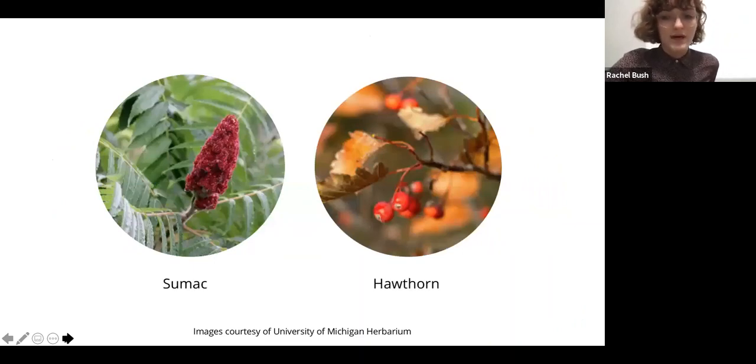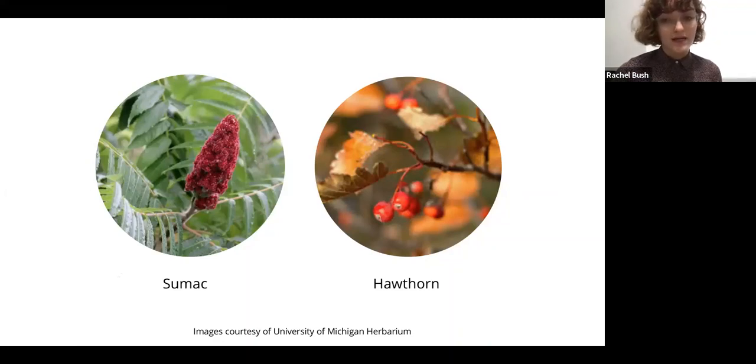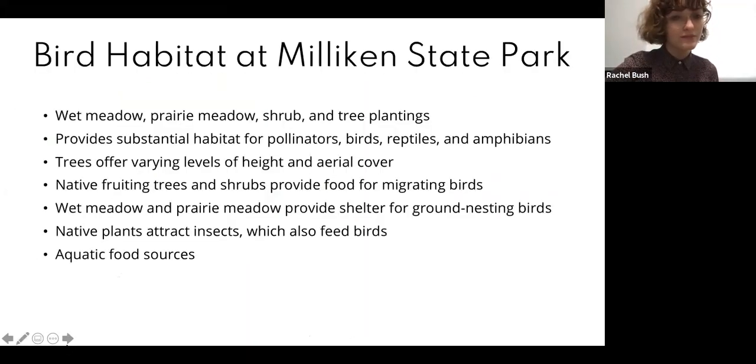These are the seed pods and berries that you will see right now in Milligan, left behind on sumac shrubs and hawthorn trees. The hawthorn berries provide such a nice pop of color to a landscape right about now when all of the colorful fall leaves have blown away. They also bloom really beautiful white and pink flowers in the early spring. This is an overview of the different habitats you'll see at Milligan: the wetlands, the prairie meadow, different heights offered by shrub and tree plantings, creating an ecosystem for birds, reptiles, amphibians, and insects alike.